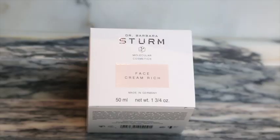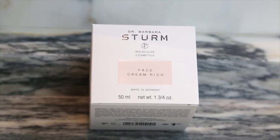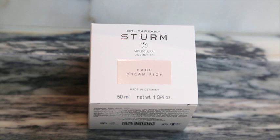Next up is the Rich Face Cream, which I love because it's super moisturizing and lasts up to 24 hours. It contains purslane, which is in most of Dr. Sturm's products and is really great because it's super rich in antioxidants. So it's super moisturizing and really great for the skin.